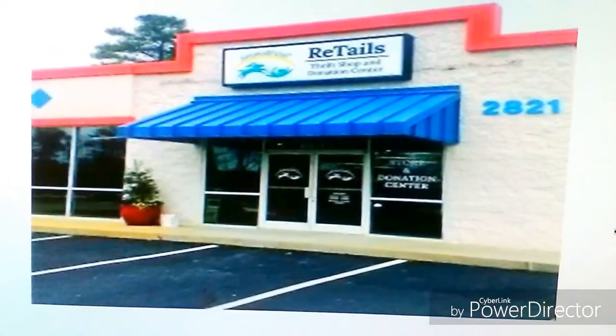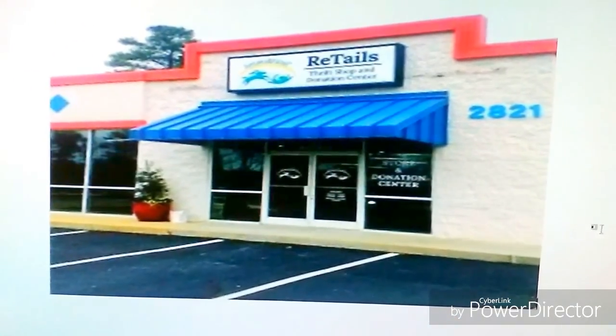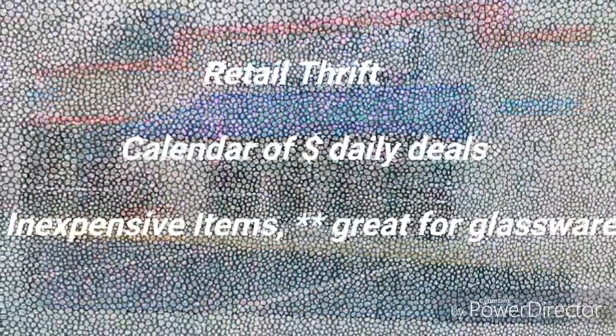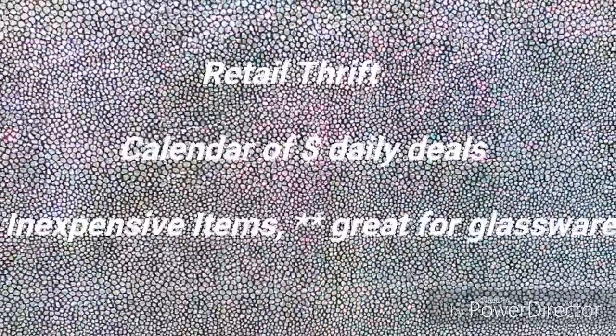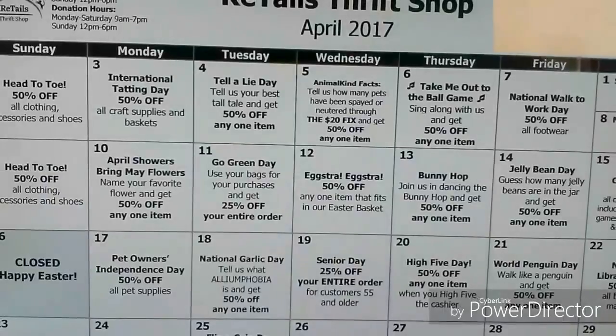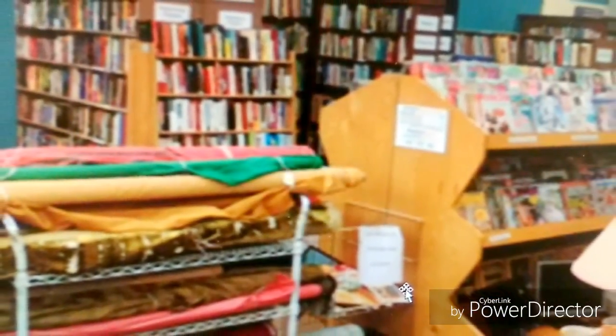Retail Thrift Shop is a small, quaint little place but it has a calendar that tells you the deals of the day. The staff is very, very nice and their daily deals are absolutely fabulous. Check out this calendar and their merchandise.